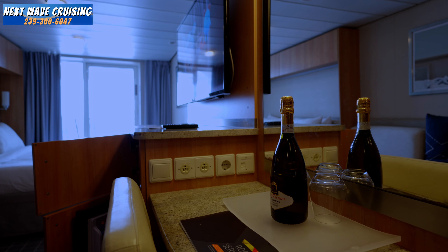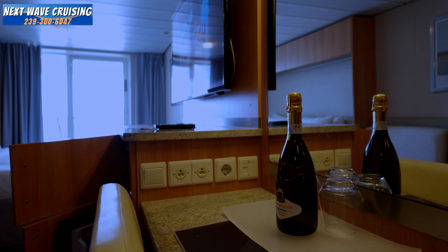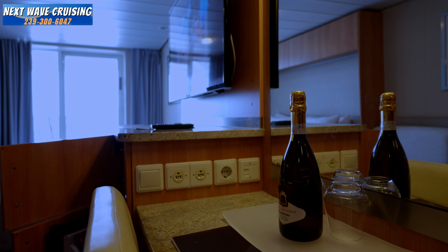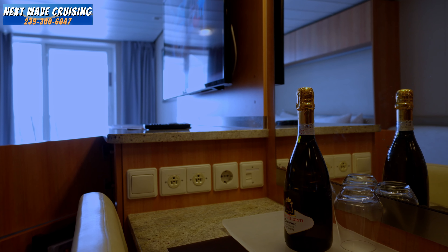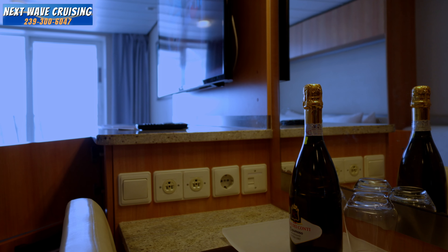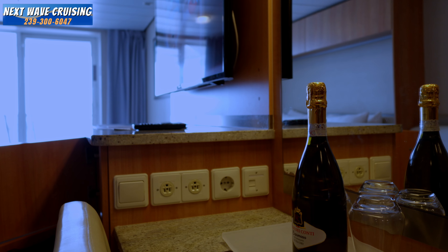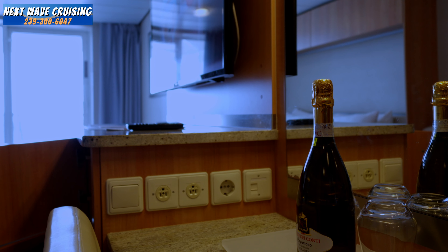Taking a closer look at the desk area, one thing to point out is that you're going to see two US plugs and one European plug — no USBs. All of the plugs in the stateroom are located here by the desk, not at the nightstand, so be aware of that. You may want to bring an adapter so you can plug in your other technology items.